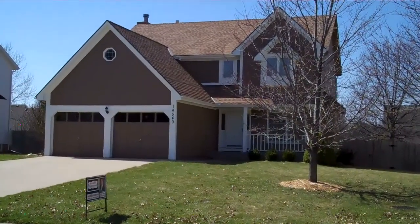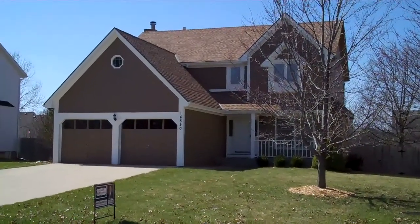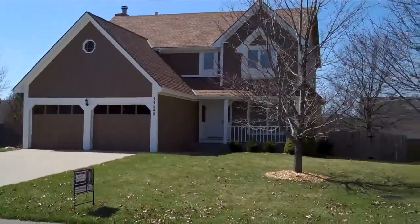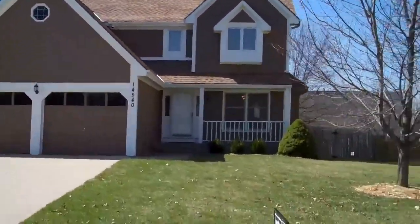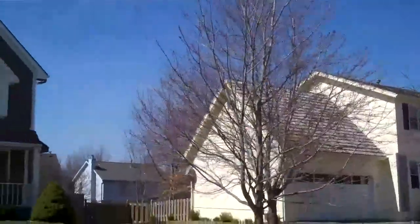Hello and welcome to the walking tour of 14540 South Alden Street in Olathe, Kansas 66062. I'll start by taking you quickly around the exterior of the home, pointing out some of the very nice landscaping features.